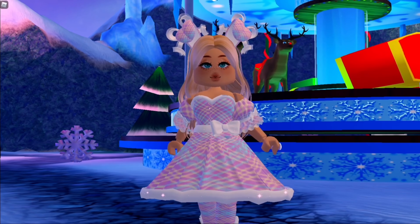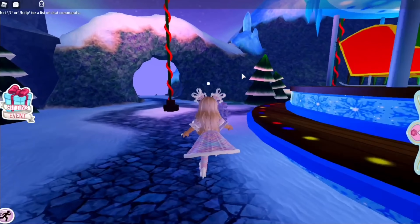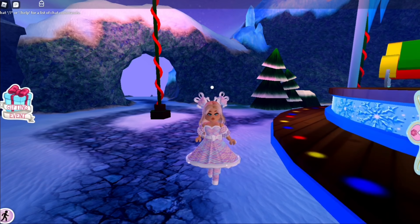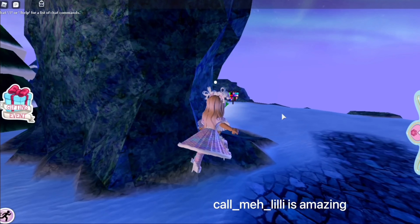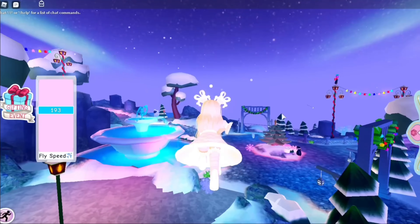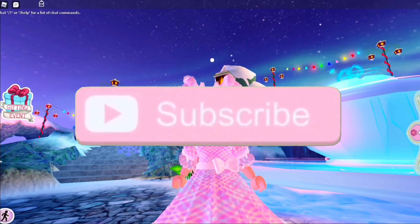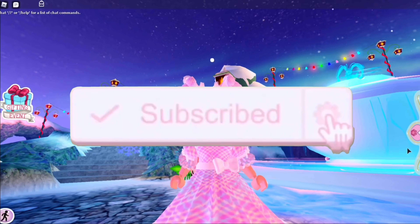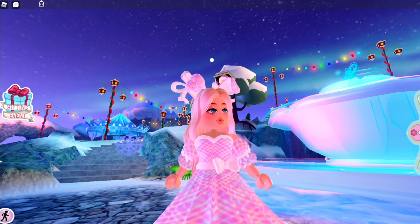That's really all the tea for this video. I had to get this out because the set prediction was really cool and I wanted to tell you guys about it as soon as possible. If you enjoyed, make sure to leave a like and subscribe for weekly Royal High videos. Don't forget to tap the bell notification so you know exactly when I'm posting. I hope you guys have an amazing day — bye bye!